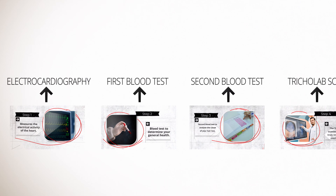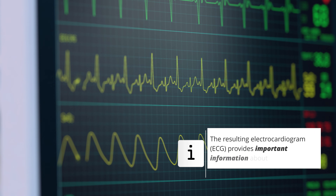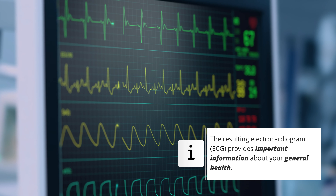Step 1: With a detailed electrocardiogram, we will check your general health and ensure that you are in a suitable condition for the upcoming treatment.